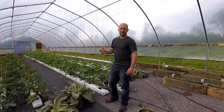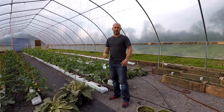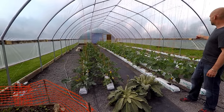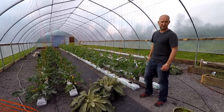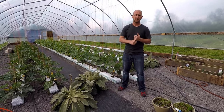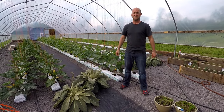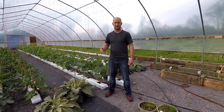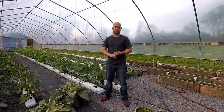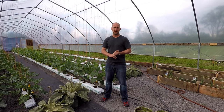Now under a protective culture system like the high tunnel here and greenhouses, we're growing zucchini, cucumbers, peppers, tomatoes, and in our other high tunnel we have strawberries. There are going to be three major pests we'll be dealing with in high tunnel or greenhouse production: white flies, aphids, and two-spotted spider mite.